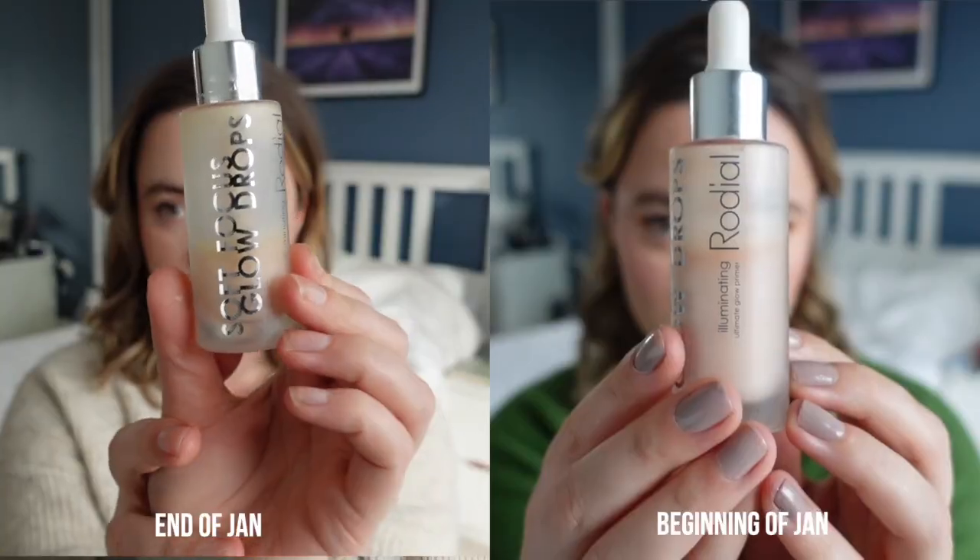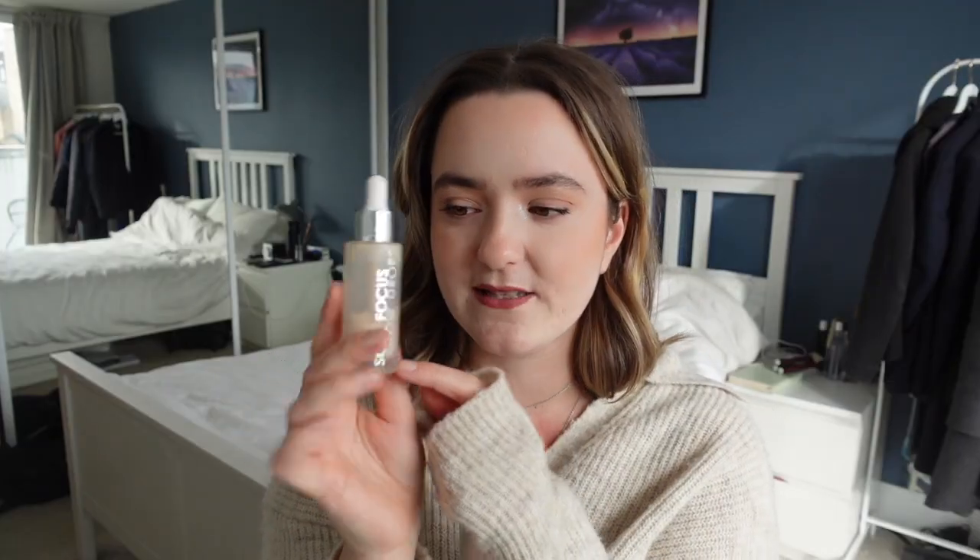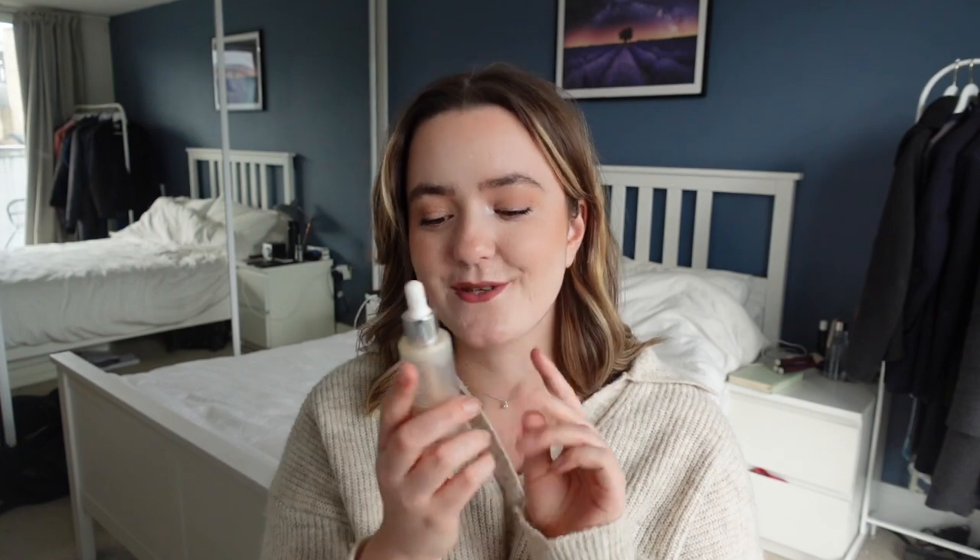The first is the Rodial Soft Focus Glow Drops. I can't remember exactly where the level was, but it was up near the 'R' of Rodial and now we're down here — I've made such good progress. I've really really enjoyed it and I feel like I'm almost a convert to the glowy base life now. It's gonna be sad when I finish it, but I do have two other similar products in my collection. This is still staying in Project Ten Pan.